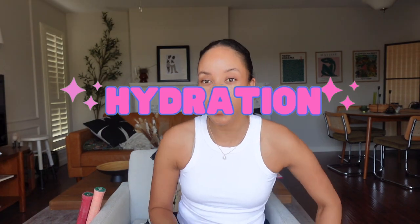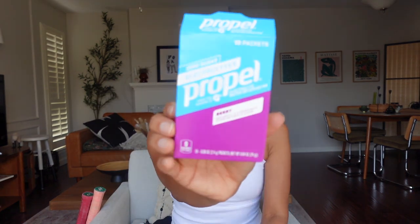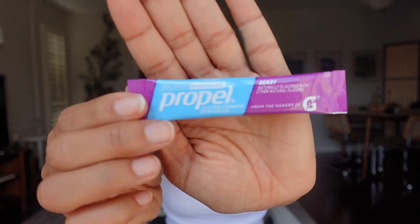Another key thing — hydration. I have this water jug that I have been using since probably high school or something. Fill it up with ice and water and this thing stays cold all day. Along with hydration, I like these Propel electrolyte packs. I have to make sure I'm replenishing the right way, so I will sometimes pop them in my water — gives it a nice flavor.